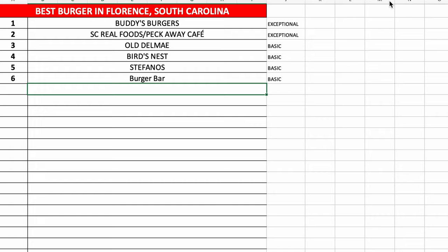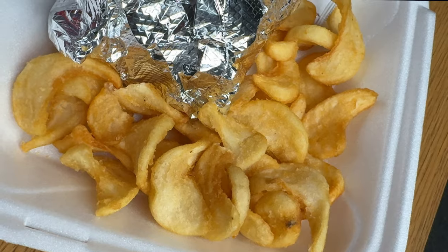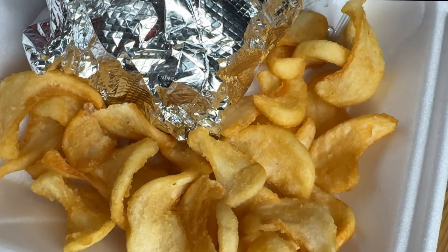Alright, so today we're getting back to our roots a little bit, so to speak, and we're gonna rank a burger, which we have not done in quite a while. So far on our quest for the best burger in Florence, you can see that we've got six on our list, and today I went to Locals Grill on Second Loop Road. I opened this burger and the first thing I noticed — the bun is extremely soft. That's a good thing.